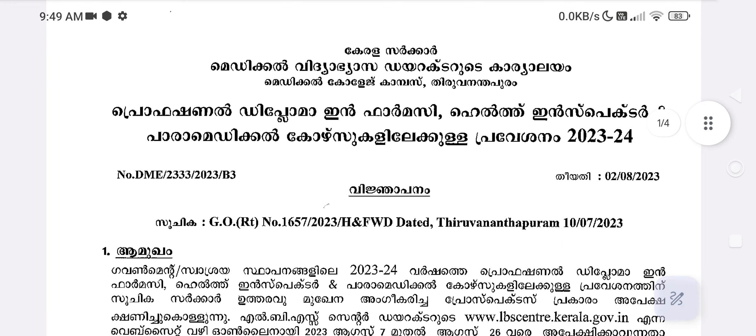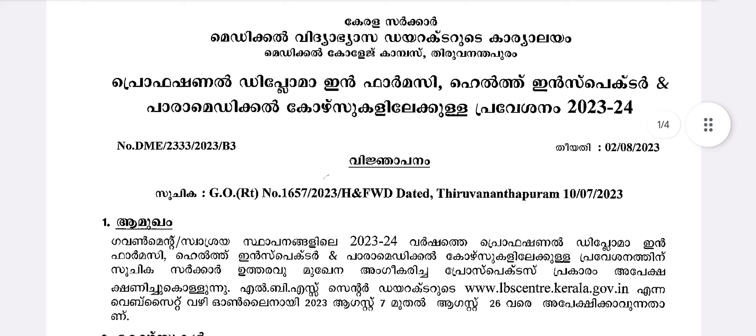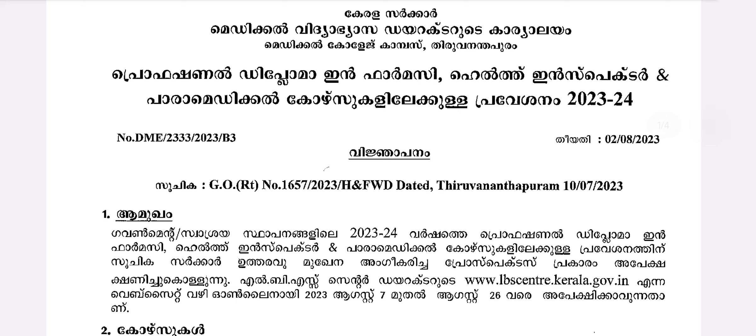Hi, dear. Professional Diploma in Pharmacy, Health Inspector and Paramedical courses — the application is available for the 2023-24 year.